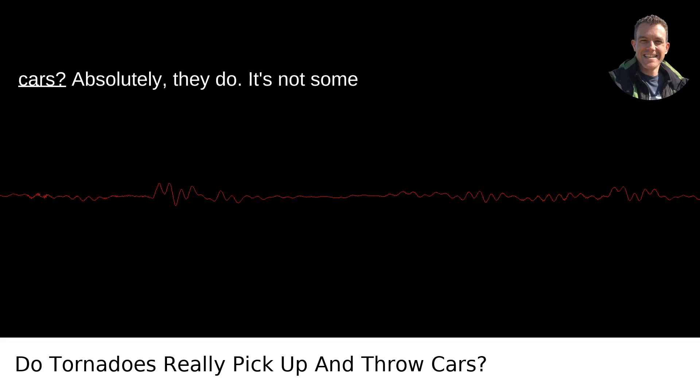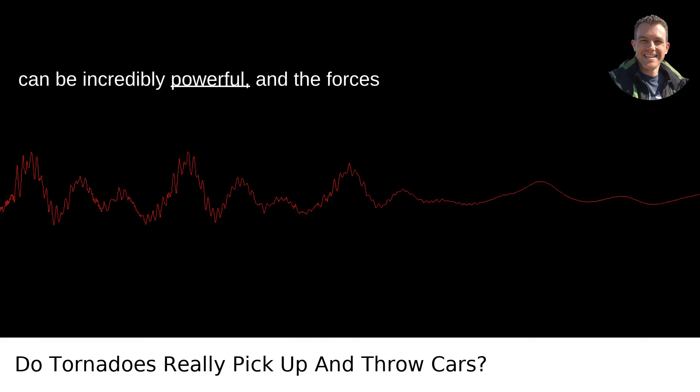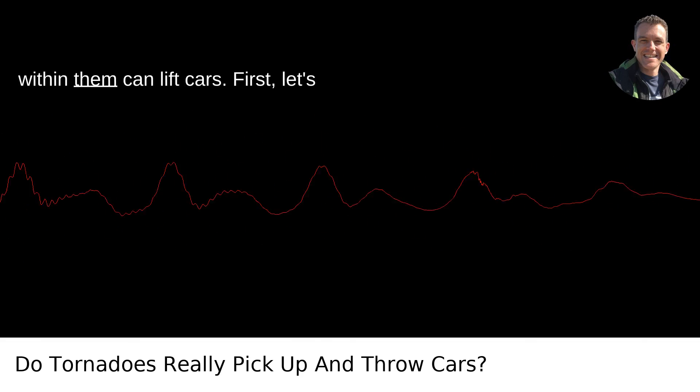Do tornadoes really pick up and throw cars? Absolutely, they do. It's not some Hollywood CGI trick in movies. Tornadoes can be incredibly powerful, and the forces within them can lift cars.